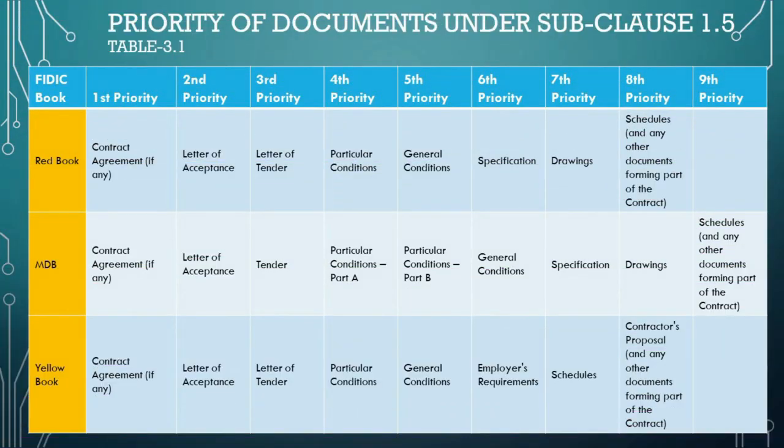Let's turn our focus to the document precedence structure as per FIDIC's standard forms of contracts. This table maps out the hierarchy of contractual documents across three distinct FIDIC books: the Red Book, the MDB harmonized edition, and the Yellow Book. Document precedence is crucial in the event of discrepancies within the contract documents — it establishes which document will override another for interpretation and implementation during the project lifecycle. For all three FIDIC books, the contract agreement holds the highest authority if such an agreement exists, essentially formalizing the contract by capturing all terms, conditions, and appendices in a signed agreement.